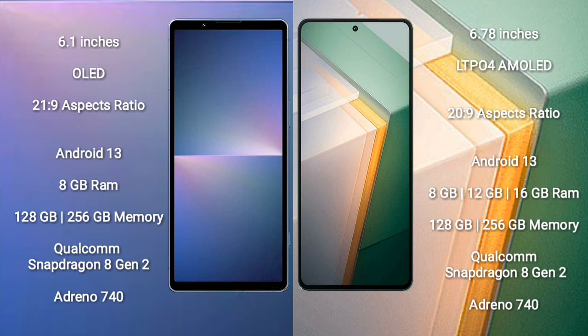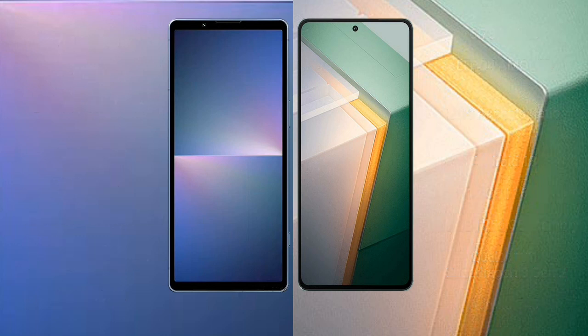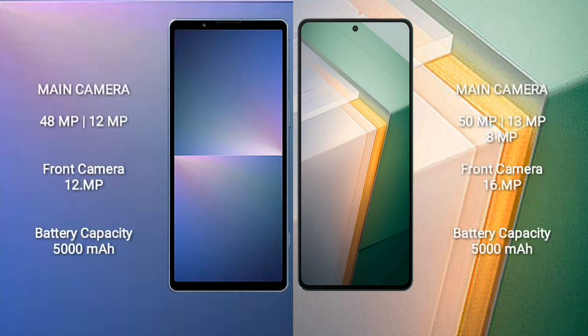Sony Xperia 5 Mark 5 comes with 8GB RAM and 128GB/256GB internal storage, Qualcomm Snapdragon 8 Gen 2 processor and GPU Adreno 740. Vivo iQOO 11 comes with 8GB/12GB/16GB RAM and 128GB/256GB/512GB internal storage, Qualcomm Snapdragon 8 Gen 2 processor and GPU Adreno 740.